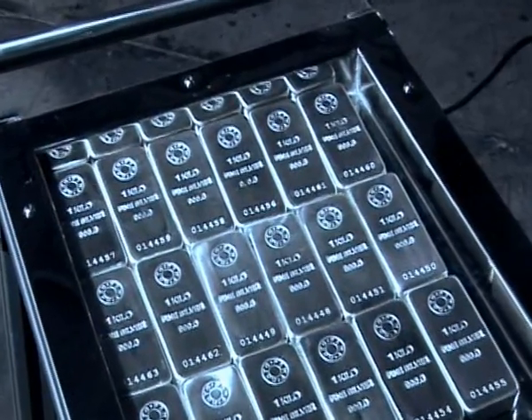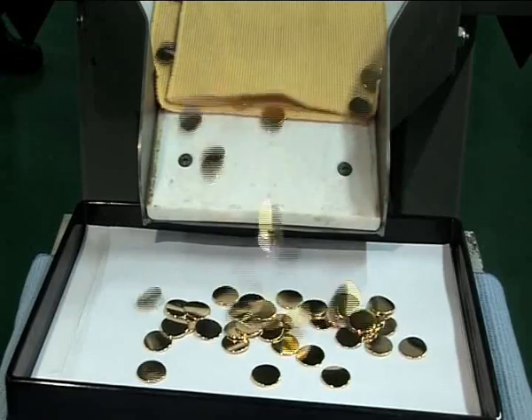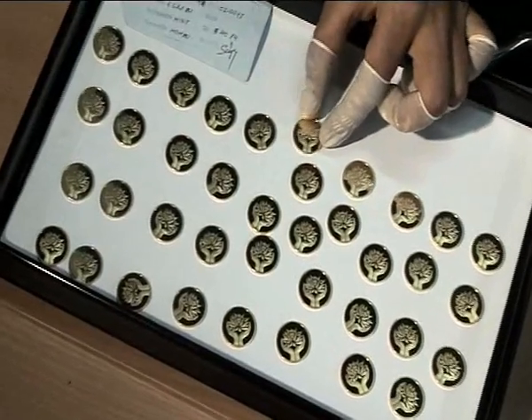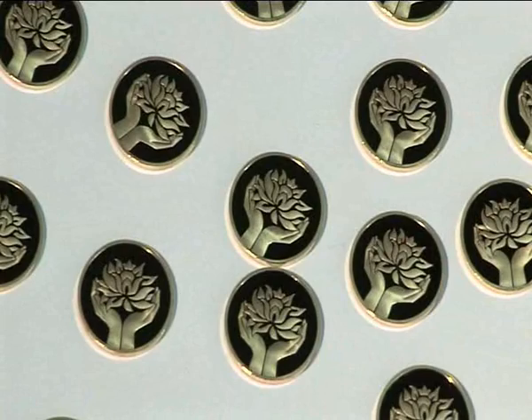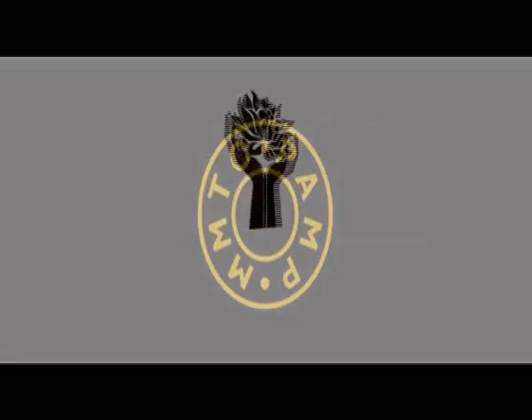The MMTC PAMP one-kilogram silver bullion bar and 8-gram minted gold coin have been notified as good delivery by MCX, India's leading commodity exchange — a first for a domestic refiner. MMTC PAMP is establishing international quality standards for domestically refined bullion, putting India in its deserved position at the heart of the international bullion markets.